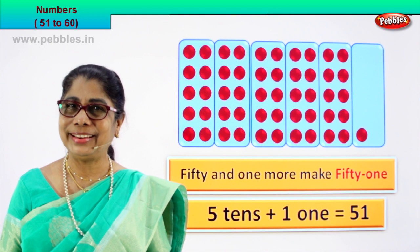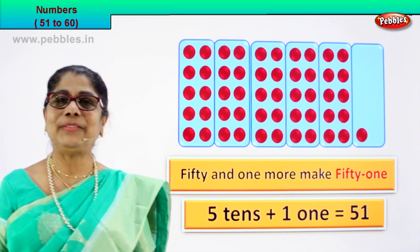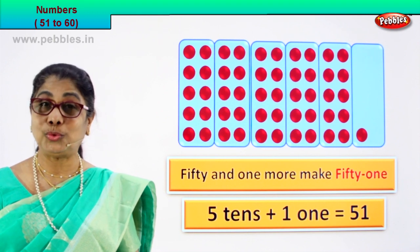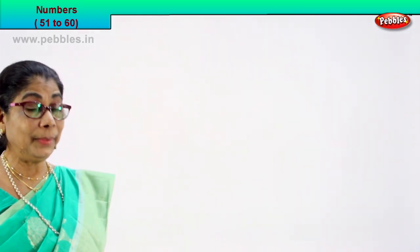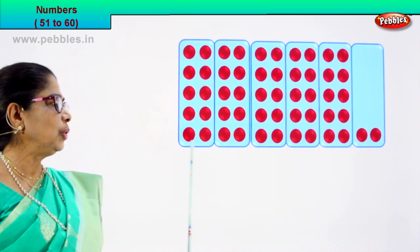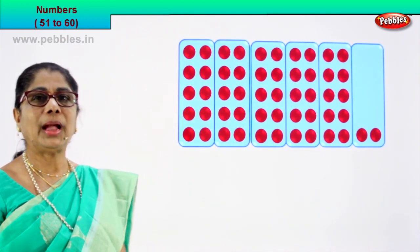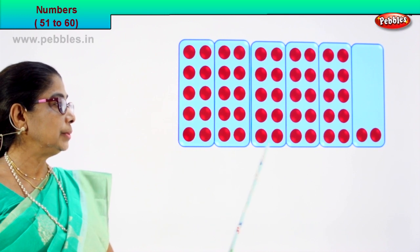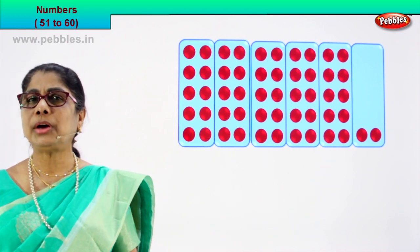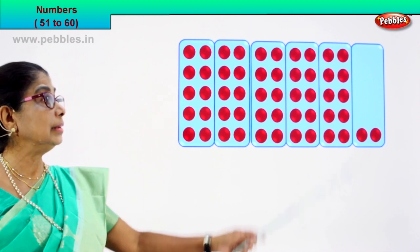Now did you learn? Very good. Shall we go to the next number? Touch, count. Shall we? Good. Let's look at all the boxes here. How many? One, two, three, four, five boxes. Each box containing ten circles.